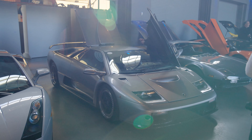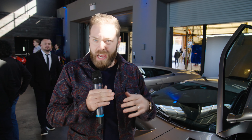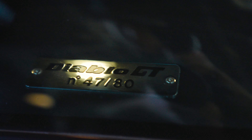It doesn't really need an introduction. The Diablo GT is just sui generis — in my opinion, one of the most iconic Diablo models. It was featured in countless video games. If you're a millennial or Gen Xer, the Diablo GT is hugely iconic. 80 numbered cars produced; this is car number 47 of 80.